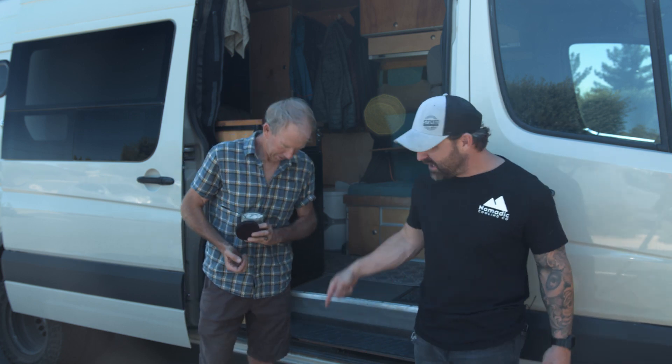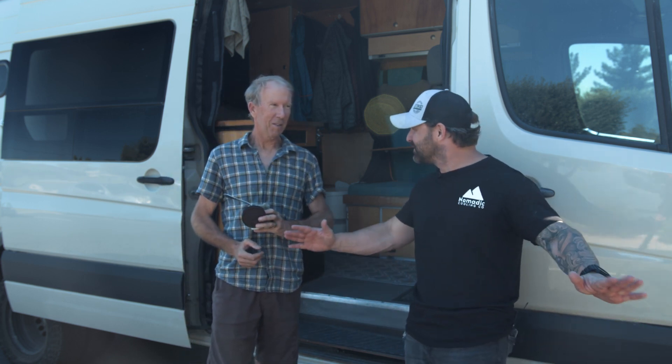Kenny is what we call a real van lifer — notice the flip-flops, the laid-back attitude, nowhere to be at a specific time or schedule. He doesn't even know what day it was; he thought today was Saturday, we said no, today is Friday. He's going to do a quick walk around of his van that he made meticulously by himself. I have to be quite honest — it looks fantastic.